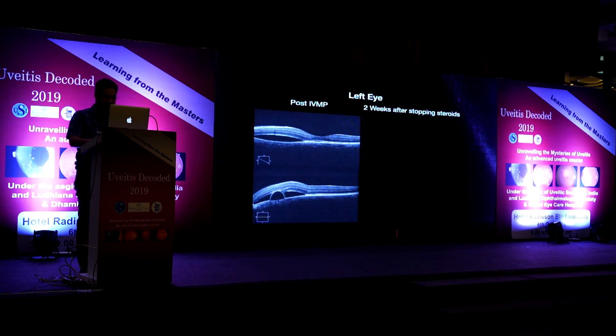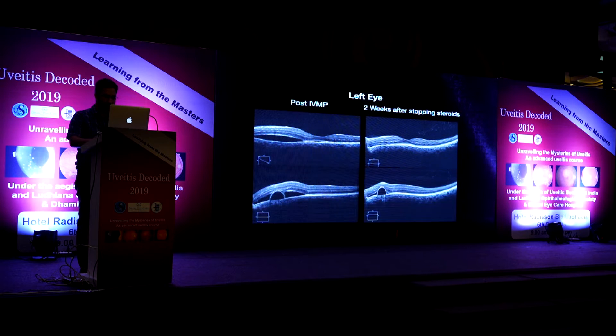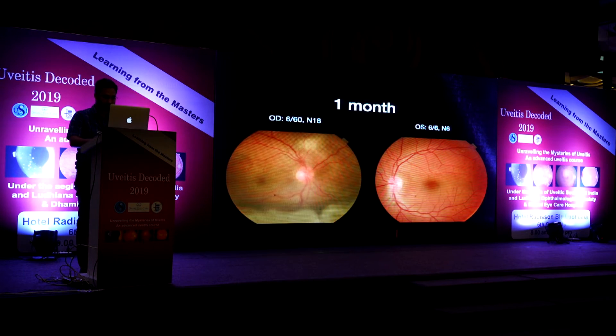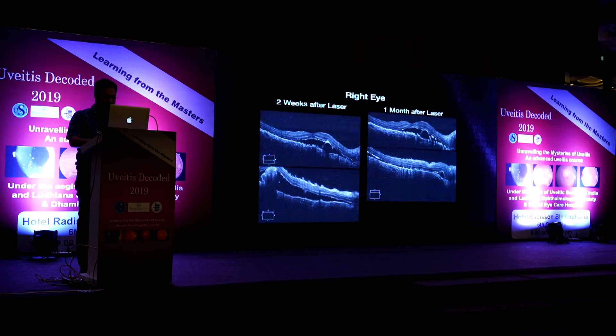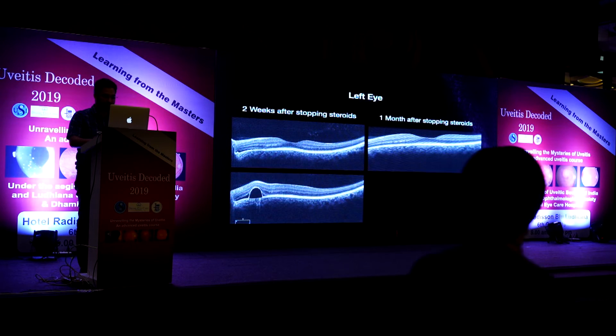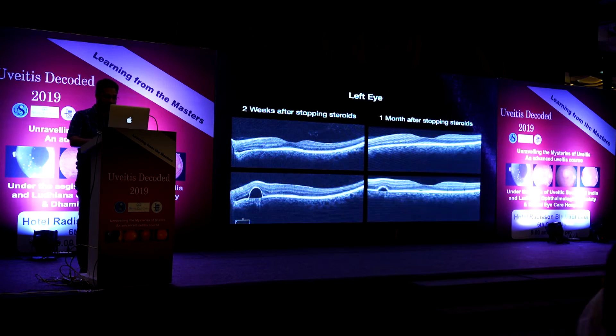Post-laser, the OCT scans at two weeks showed the retina returning toward baseline, with reduction in subretinal fluid and fibrin in both eyes. At one month, vision improved to 6/60 but neurosensory detachment was still present; the left eye became near normal. By one month the left eye OCT had normalised with only a PED, which also reduced in size. Unfortunately the patient was subsequently lost to follow-up as he relocated to Mumbai.